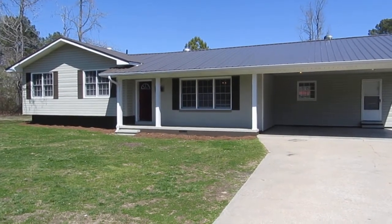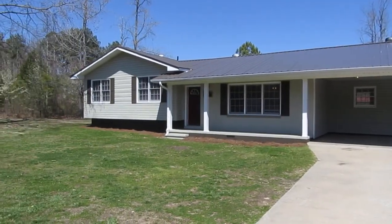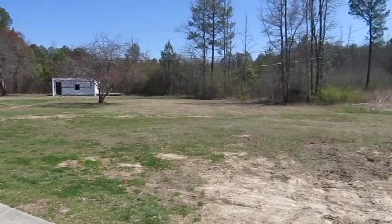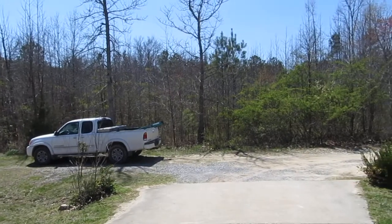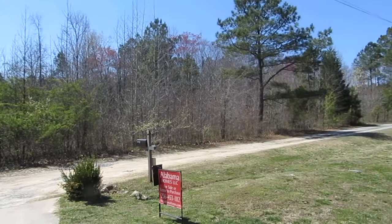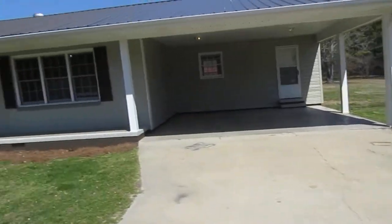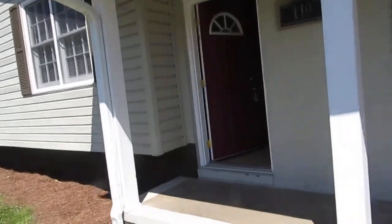Today we're going to take a quick look at a three-bedroom, two-bath house here in Pleasant Valley. This home is at 110 Kelly Lane — it's a Piedmont address, but it's in the Pleasant Valley area. It comes with two acres of land, and also we have about 10 acres of land right across the road that we will sell and finance as well. It's in the Pleasant Valley school system, which is a very sought-after school system here.